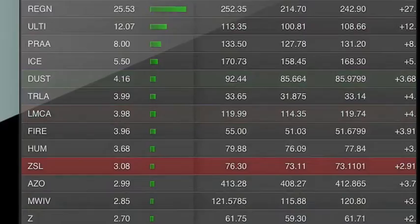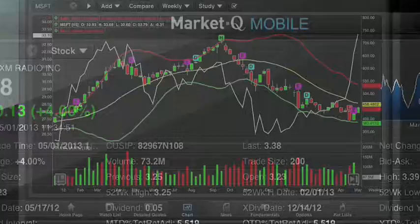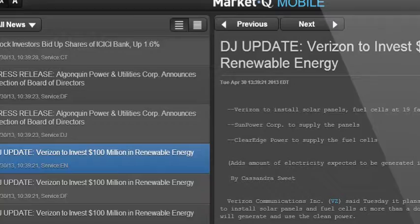In minutes, you'll have access to your MarketQ account, with your watch lists and other preferences intact, to use on-the-go or in client meetings and presentations. And it syncs in real-time across your desktop and mobile versions.